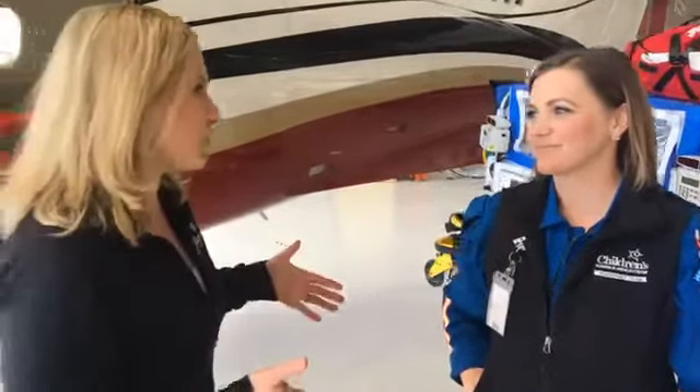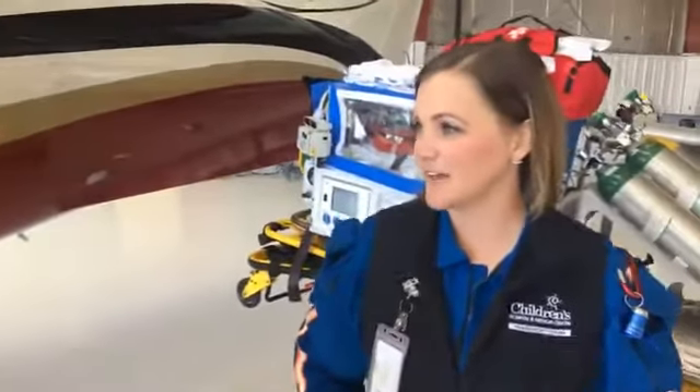So first of all, explain what the critical care transport team does and just how unique the service is. Our critical care transport team is made up of basically three different modes of transport. We come to you either in the ambulance if it's close enough proximity, the second way is in our fixed-wing, which you're looking at right now, and the third way is through our rotor aircraft — that would be our Life Net helicopter.